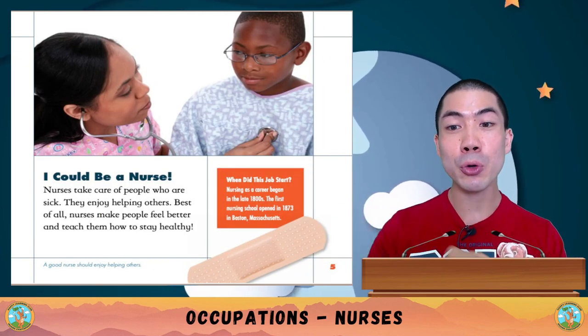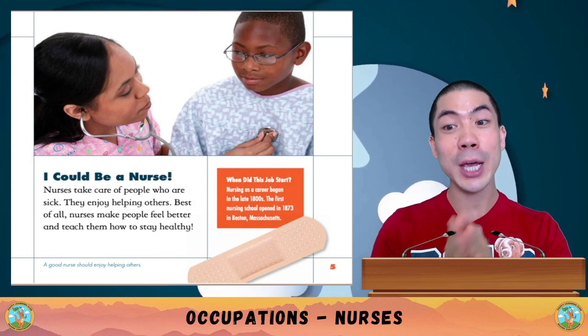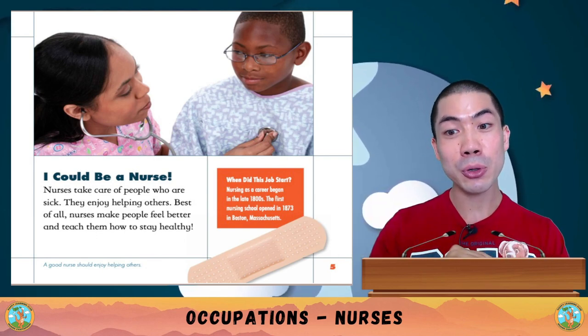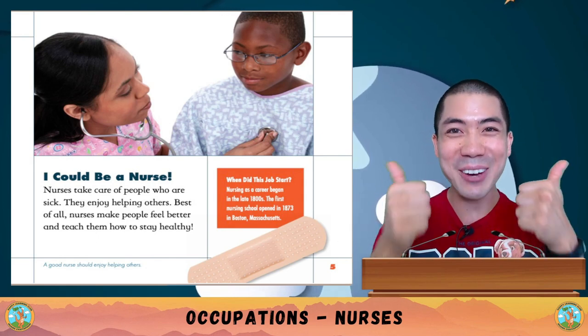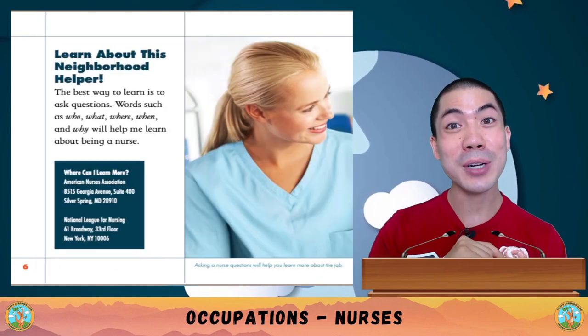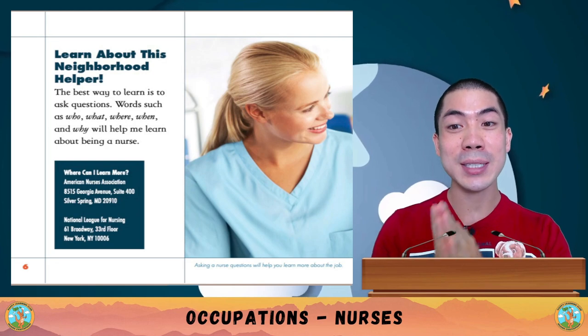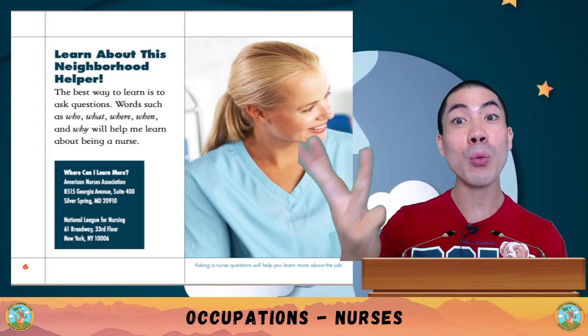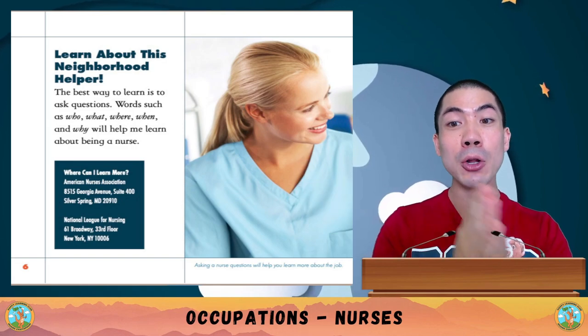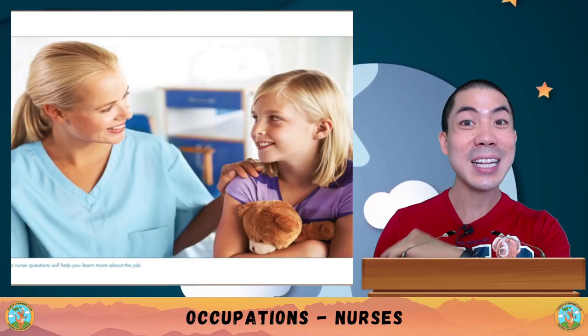I thought of all the things I like to do. I like taking care of my friends, I like to exercise and eat healthy foods, and I like to solve problems. I can be a nurse! Nurses take care of people who are sick, they enjoy helping others, and best of all, nurses make people feel better and teach them how to stay healthy. The best way to learn is to ask questions using words like who, what, where, when and why.